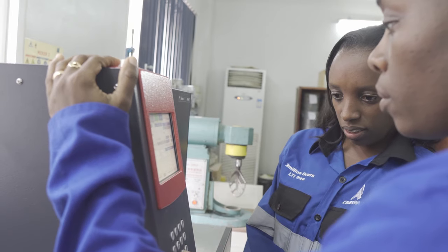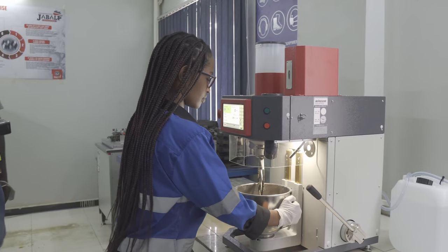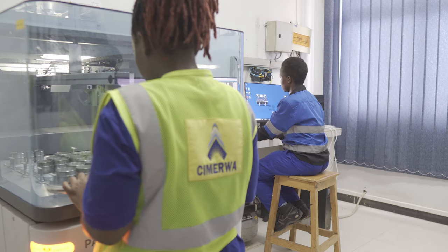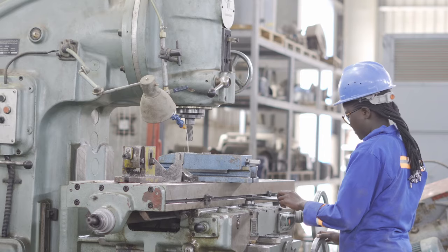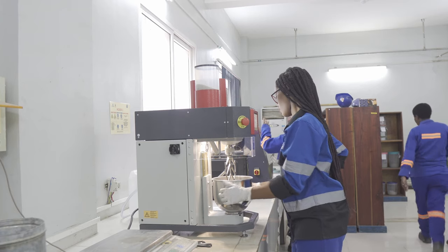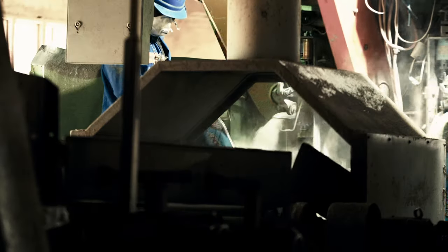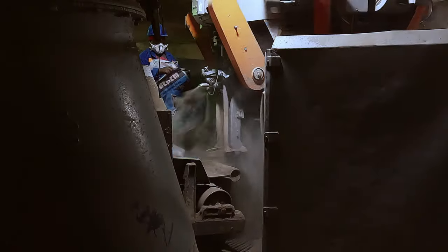Quality and safety are at the center of our process. We have quality compliance measures in place with a state-of-the-art lab that enables us to deliver world-standard cement to meet today's demands. The cement is then stored in silos before being sent to the market, either in bags or bulk, to its final destination.